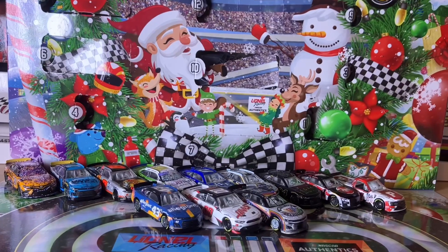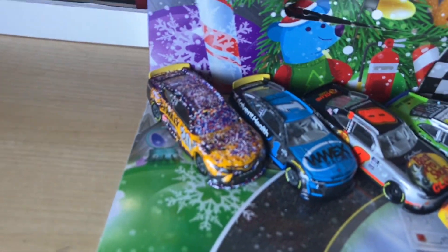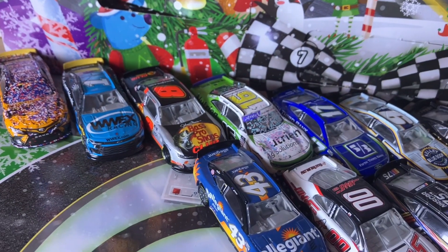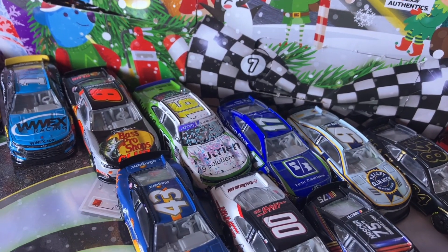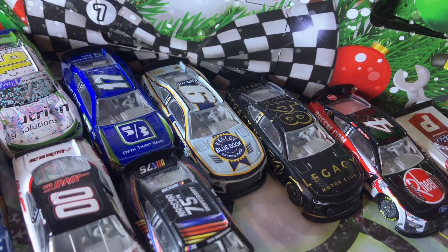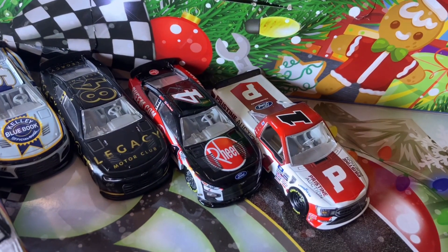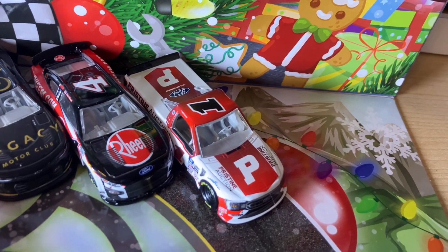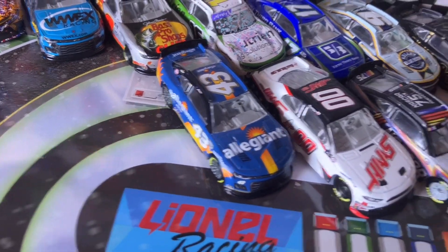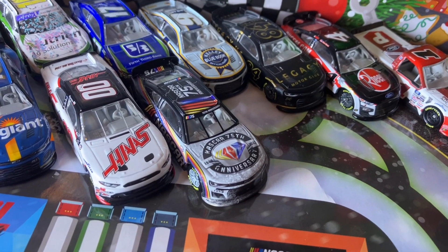Let's take a look at all the cars we've gotten: the Christopher Bell Roval win, Ross Chastain's Homestead car from 2022, Josh Berry, AJ Allmendinger's Roval win, the Xfinity Series, Chris Buescher's Matt Kenseth throwback, Chase Elliott's Kelly Blue Book diecast, the Legacy Motor Club test car, Kevin Harvick's cream scheme, the factory error Haley Deegan truck, a Pristine Auction truck, Erik Jones diecast, Cole Custer's 2023 diecast, and this NASCAR 75th Anniversary car.